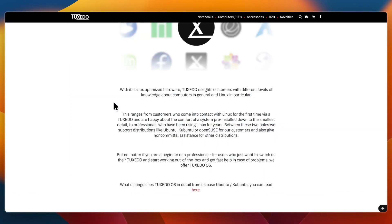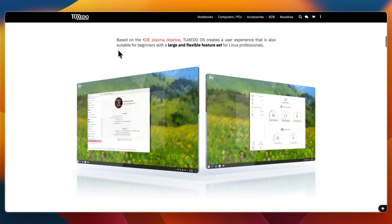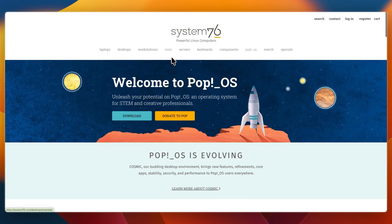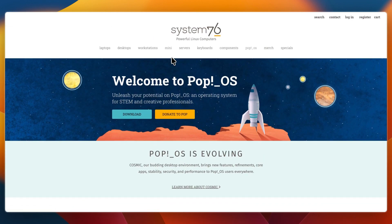For which one to choose: go with Tuxedo OS if you own a Tuxedo laptop or desktop and want the OS designed for it, if you prefer KDE Plasma and deep customization, or if you want performance and battery controls integrated into your system. On the other hand, choose PopOS if you want a Ubuntu-based system optimized for productivity and gaming, if you use NVIDIA or AMD GPUs and need strong driver support, or if you prefer tiling window management and a polished GNOME experience.